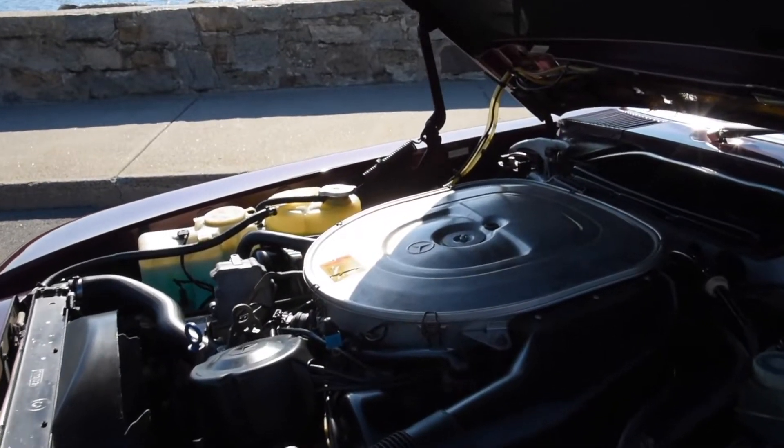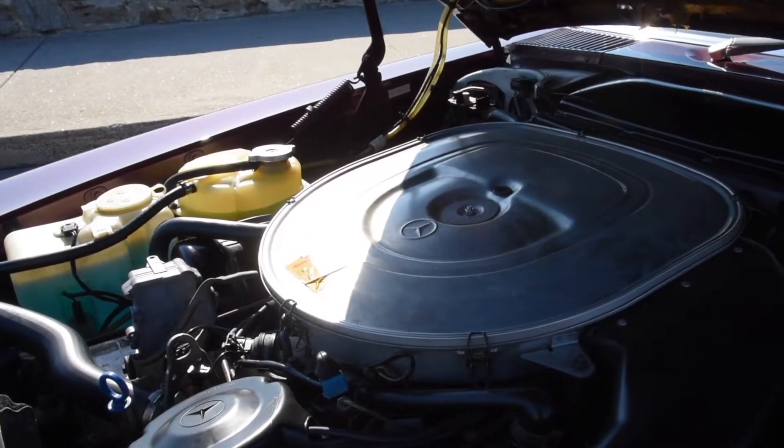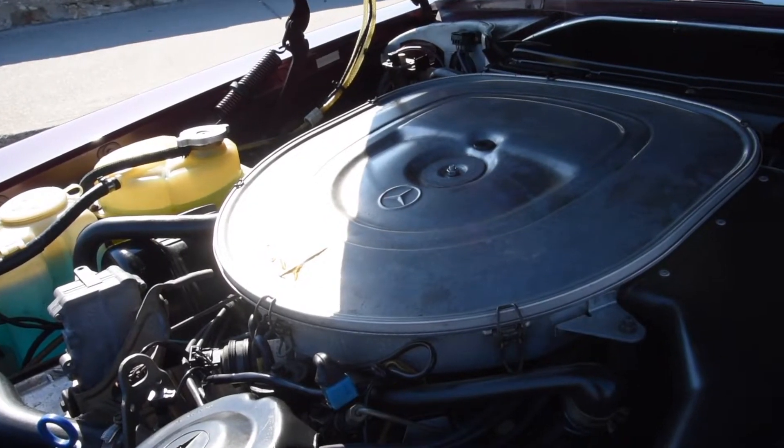Under the hood, these cars came with a 5.5 liter V8 engine producing 272 horsepower, and it is driven by a four-speed automatic transmission.